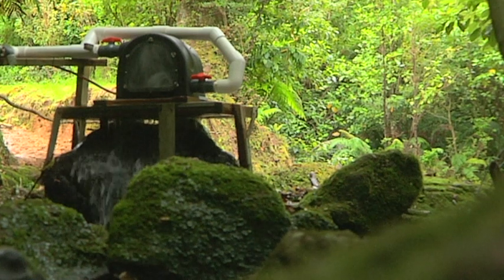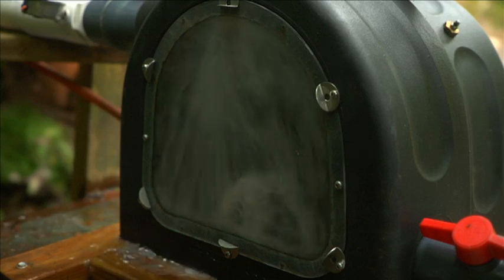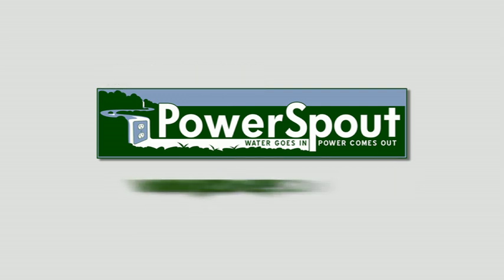The Power Spout — the most robust, cost-effective, technically advanced, and flexible hydro platform on the market today. Water in, power out. It's time to start saving today.